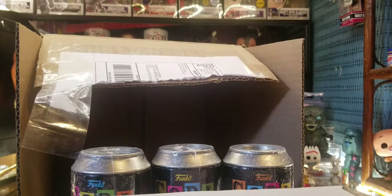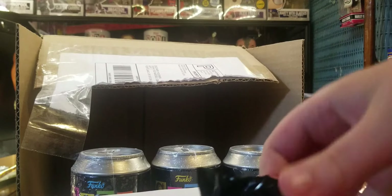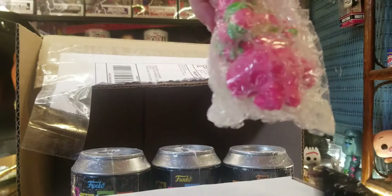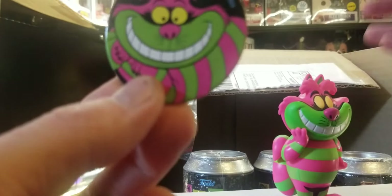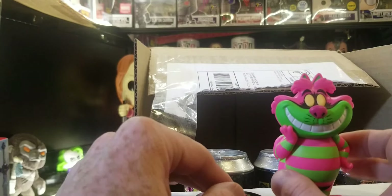So Dexter got the Cheshire Cat — let's see what he gets. The common has blue and yellow on it, and the Chase, I think, has purple and blue. No way! We got the Chase! Look at this — we got the Chase of the Cheshire Cat! Freaking awesome.